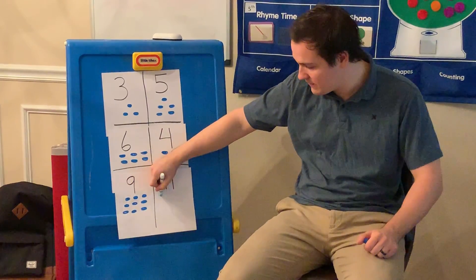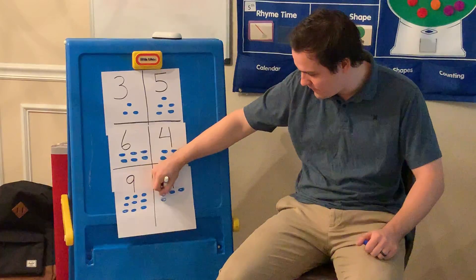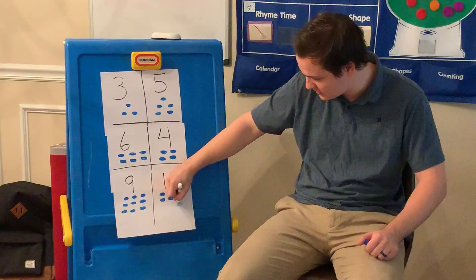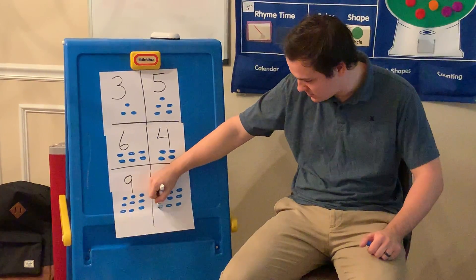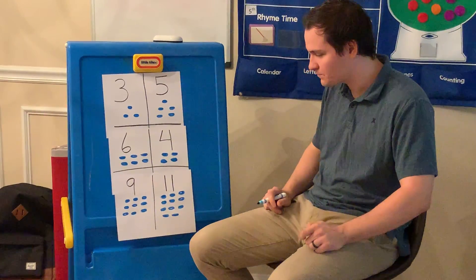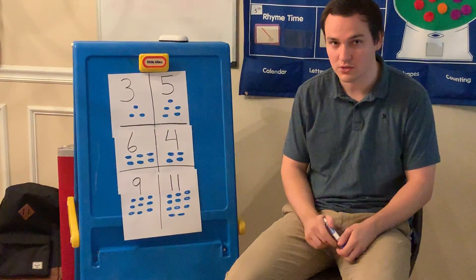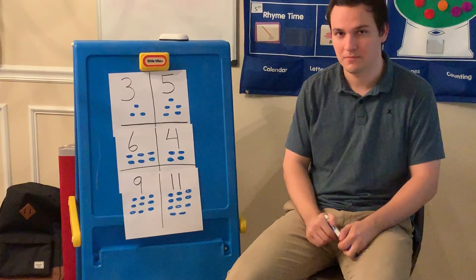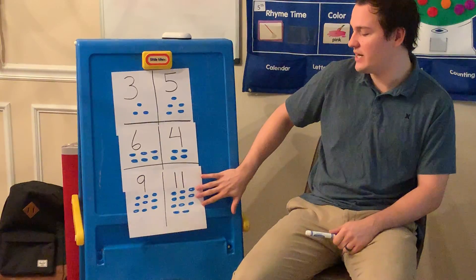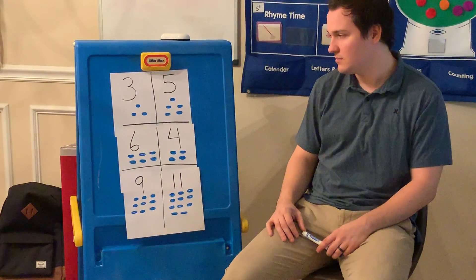For the number 11, I have one, two, three, four, five, six, seven, eight, nine, ten, and 11 circles. So just by looking at it, which side do you think has more circles? Go ahead and count them for me if you need to look again. Perfect. This side has more circles, so that means that 11 is bigger than nine.